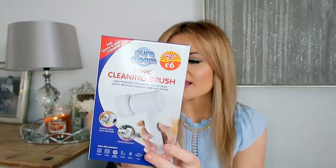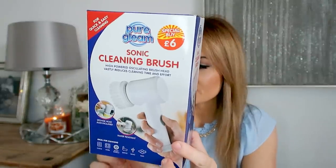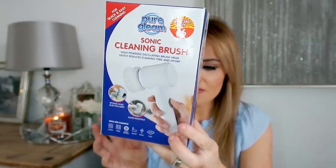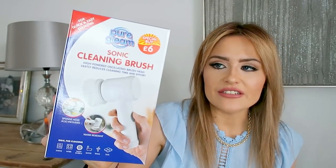This is something I'm really excited to try — it's a sonic cleaning brush and it was only £6. I've seen someone using one on Instagram. It says it's good for cleaning baths, sinks, tiles, ovens, hobs, and alloy wheels. It's water resistant, wall mountable, and has a bristle brush and a sponge head — it takes batteries. It's got a couple of different heads depending what you're cleaning. I'm hoping it makes cleaning a little bit easier and isn't just a gimmicky product — I'll have to let you know.